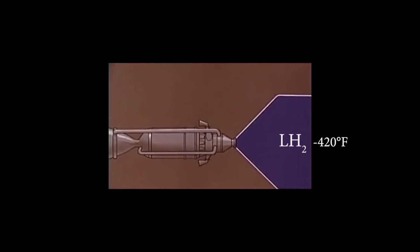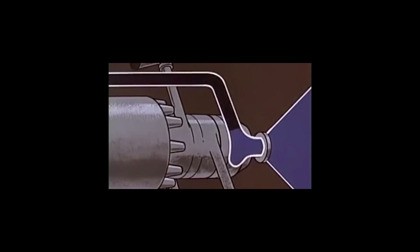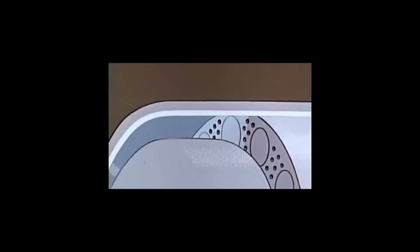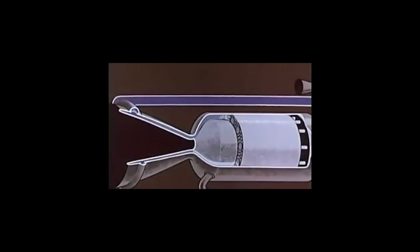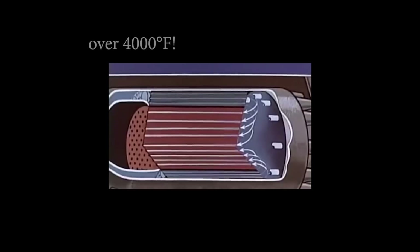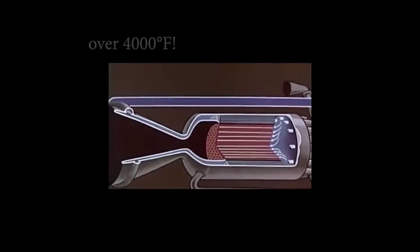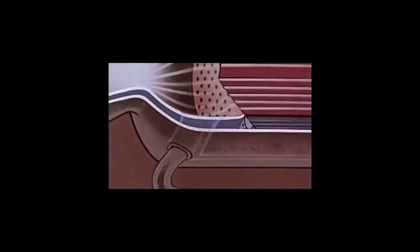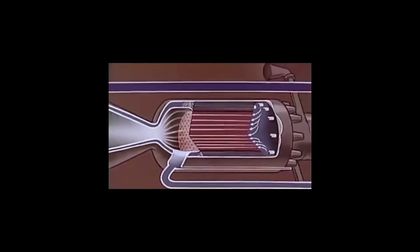Hydrogen stored at negative 420 degrees Fahrenheit is transferred via turbopump through the engine nozzle and the reactor shell. This keeps both the nozzle and the reactor shell from overheating and warms the fuel before it is passed through the reactor's core. The reactor heats the hydrogen to over 2,500 degrees Kelvin — that's over 4,000 degrees Fahrenheit — and the resulting pressure is directed out of the nozzle, generating thrust. A bleed line transfers some of the heated hydrogen back to the turbopump to drive it.